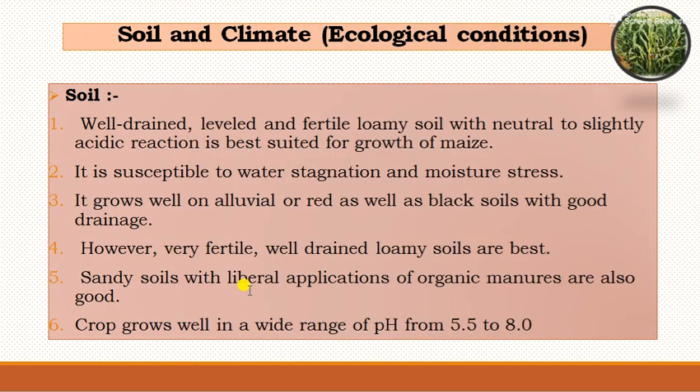Regarding ecological conditions: for soil, forage maize requires well-drained, leveled and fertile loamy soils with neutral to slightly acidic reaction. It is susceptible to waterlogging and moisture stress. It grows well on laterite, red and black soils with good drainage. Well-drained loamy soils are best for cultivation. Sandy soils with liberal applications of organic manures are also good. The crop grows well in a wide pH range from 5.5 to 8.